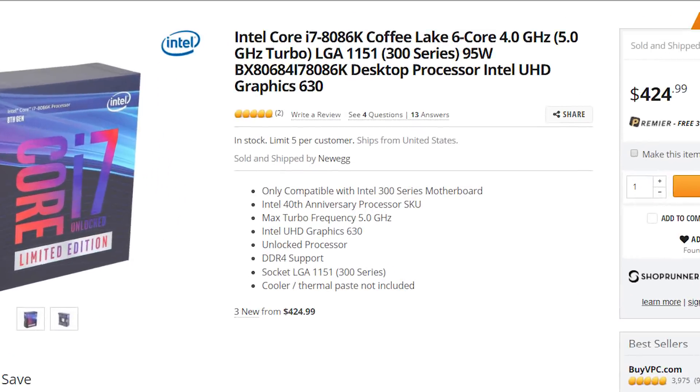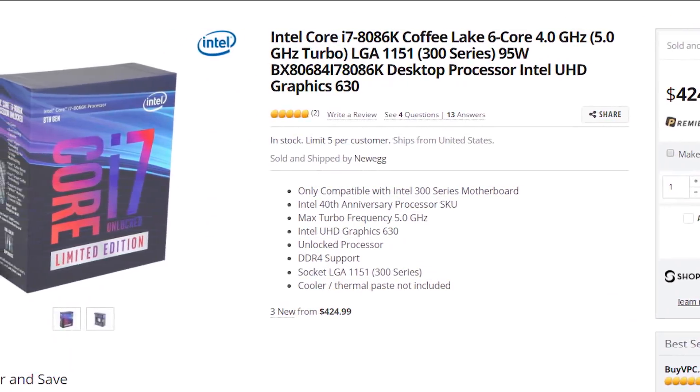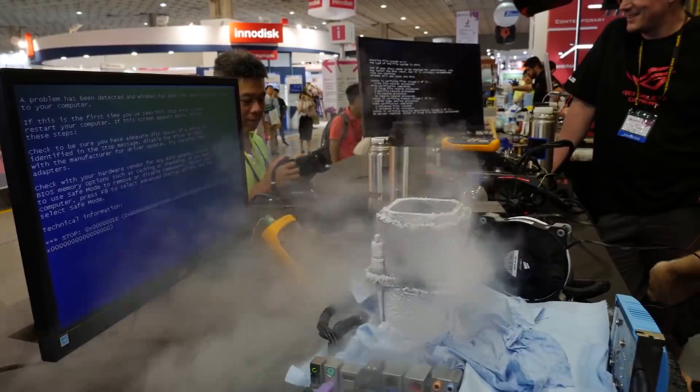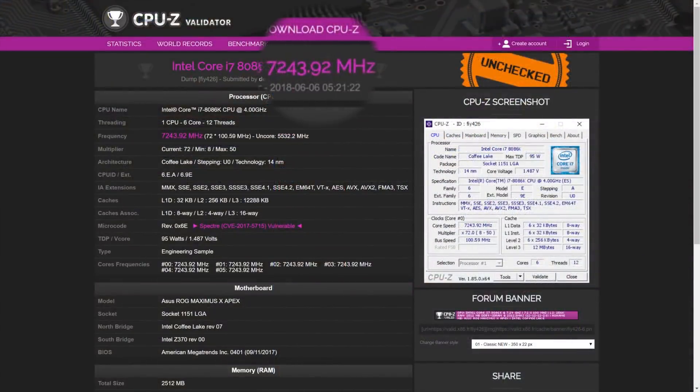Don't worry though, this is the K-Edition CPU, so users can give it all it's got, and you know someone's going to push it to the absolute extreme. That person is usually from the YouTube channel Der Bauer, our favorite German overclockter. This time he was able to get it all the way up to an incredible 7.24 GHz.